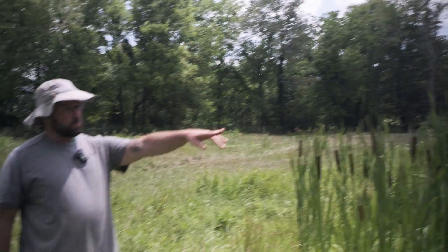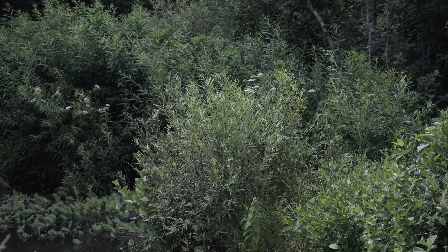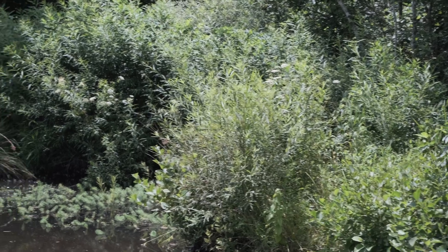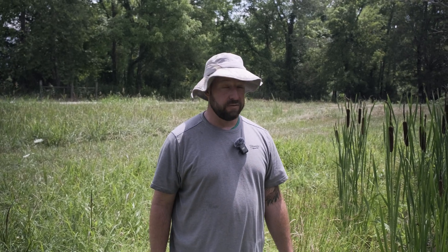Below the alder we've got silky willow all the way along this pond edge. Those can be propagated in the winter from stem cuttings that you just shove into the ground. There's another plant in this marsh called silky dogwood, and we're going to go see some of those next. Those can also be propagated in the winter using one to two foot dormant stem cuttings — you just shove them in the ground and they'll root over winter and fill in.